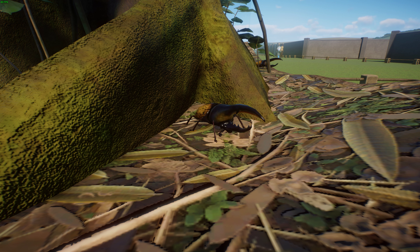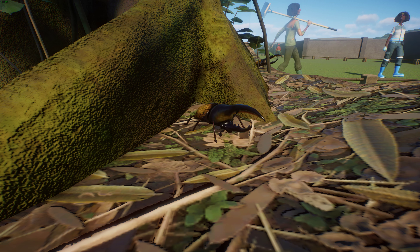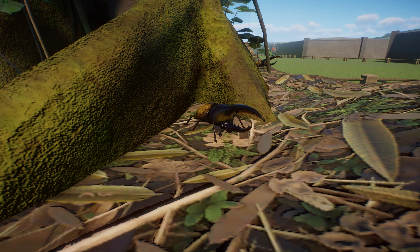Dynastes hercules is named after Hercules, the Greek demigod of great strength. It has a complex taxonomic history with several described subspecies. Not including the horn, these beetles vary between 50 to 85 millimeters in length and about 29 to 42 millimeters in width. Males have been recorded up to 170 millimeters or about 7 inches long including their horn, which makes them the longest beetle in the world. The size of the horn varies with overall body size.